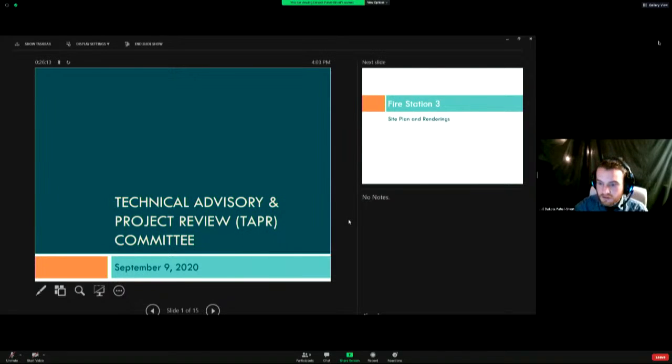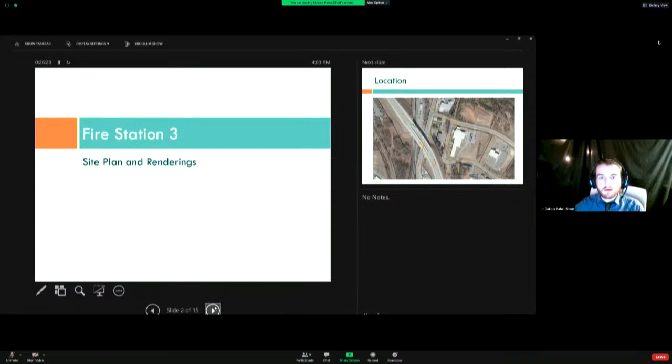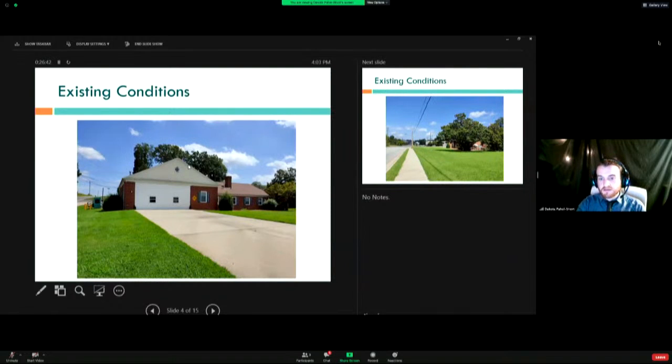So Fire Station 3 — the site is on North Liberty Street just after it passes under 52. The project itself includes two parcels. This is the current station that is existing there now. It has the fire station itself and then an existing storage building, which I will also be showing. The storage building will be removed. Actually, both structures will be removed, and then the new station will be built.